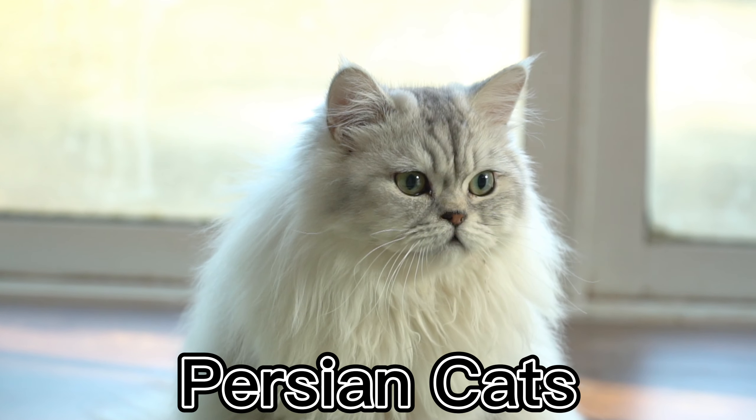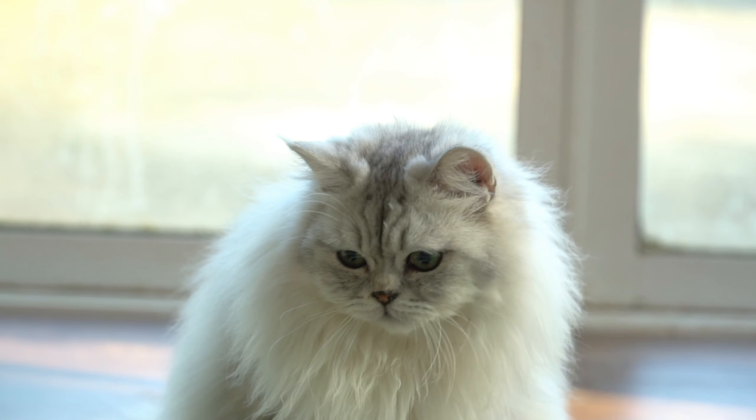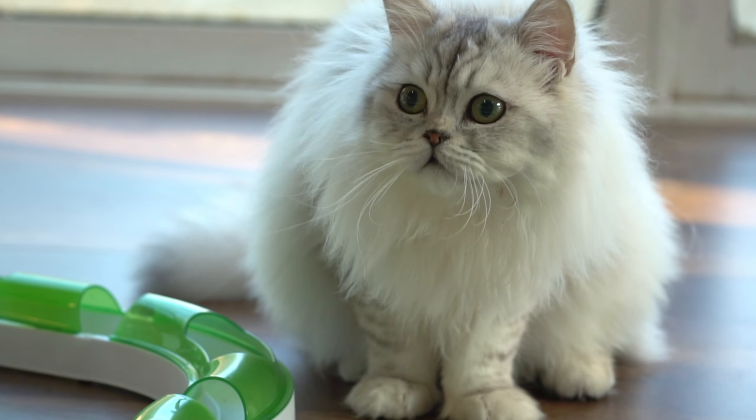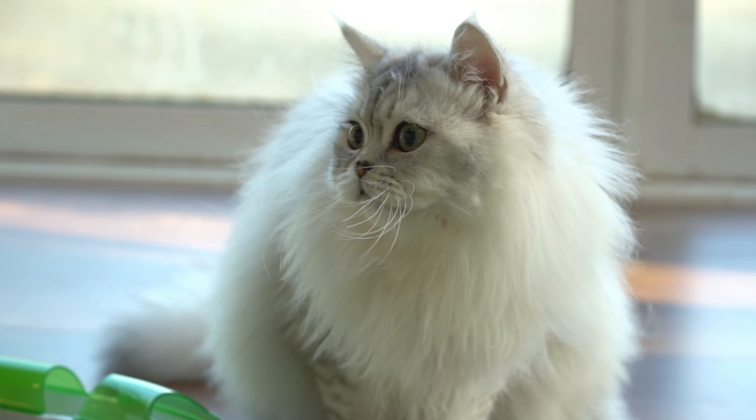Persian cats are a popular breed of domestic cats that are known for their beautiful long hair, which requires regular grooming to keep it shiny and healthy. They have a distinctive round face with a short muzzle, and their eyes are usually large and expressive.